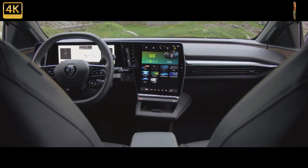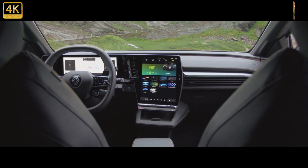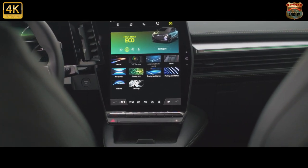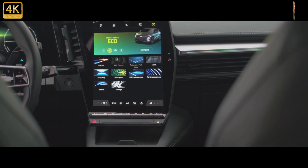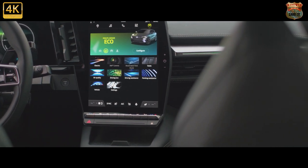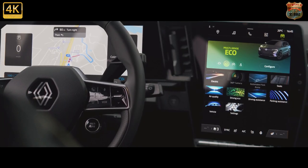As for how it drives? Well, Renault bandied about the phrase 'this is the GTI of the class' in its press conference, which Volkswagen might not be too pleased about, nor Renault Sport we imagine. Calling it a hot hatch is overstating the truth, but on the evidence of our drive in a 60kWh pre-production car, it would be fair to say this is the most fun you can have in an electric family car in the £30,000 to £40,000 price range.